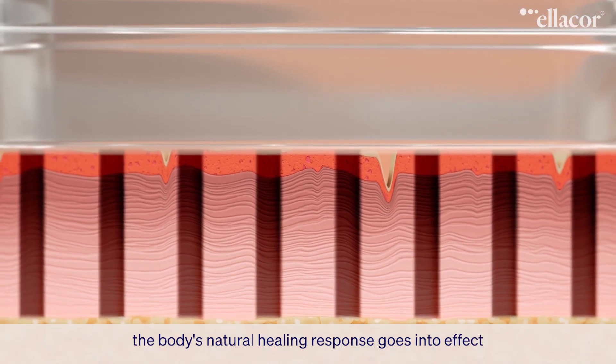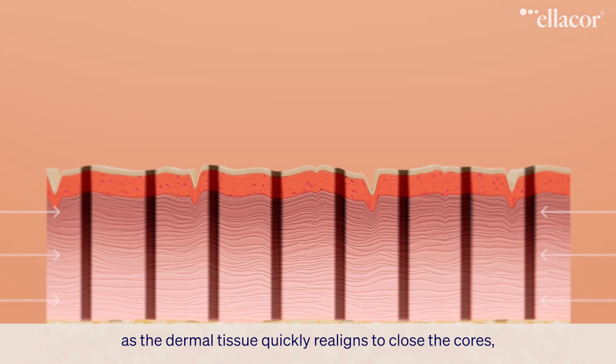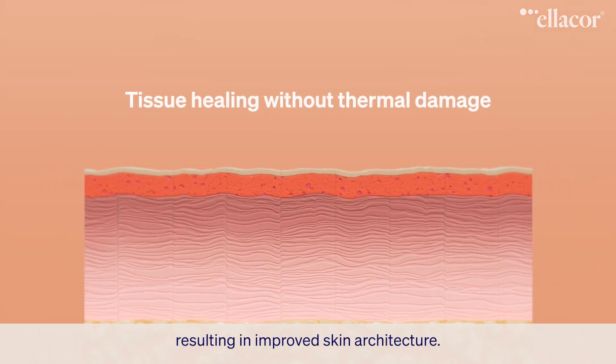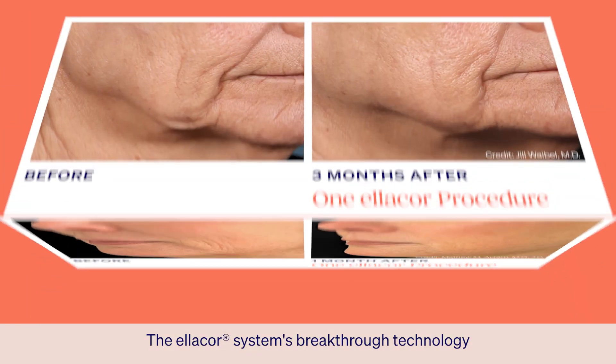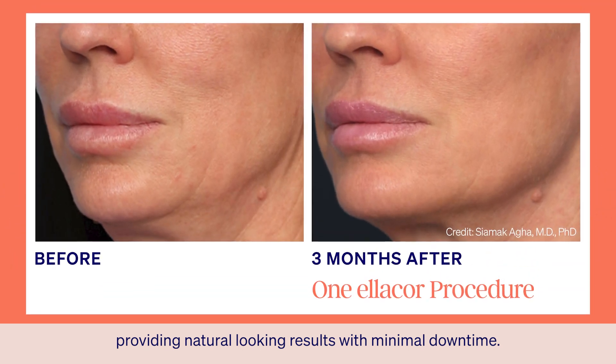After the excess skin is removed, the body's natural healing response goes into effect. As the dermal tissue quickly realigns to close the cores, resulting in improved skin architecture. The Ellicore system's breakthrough technology allows for rapid healing, providing natural-looking results with minimal downtime.